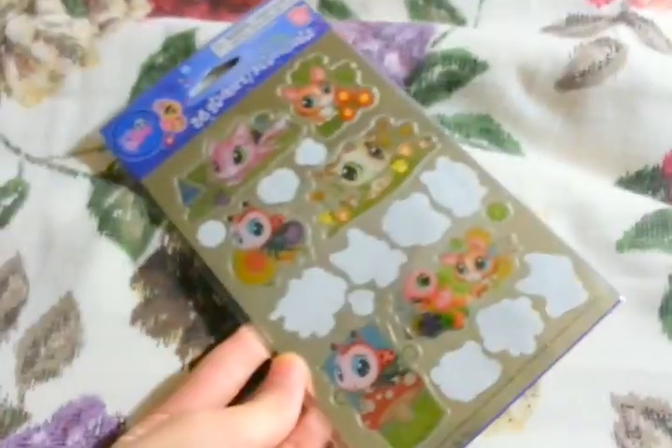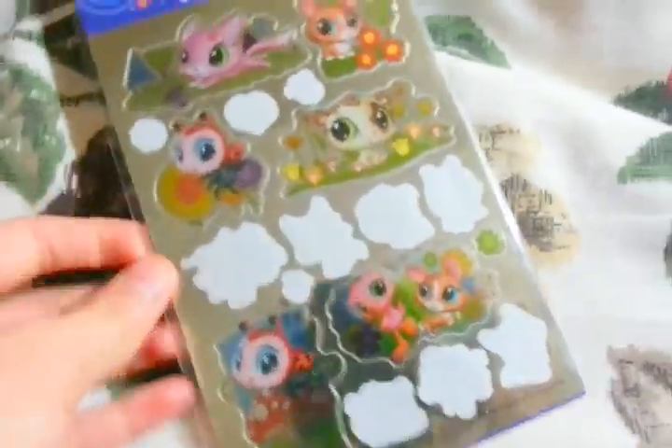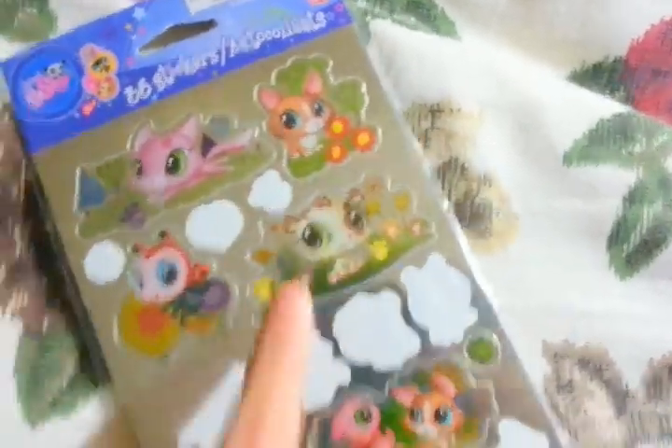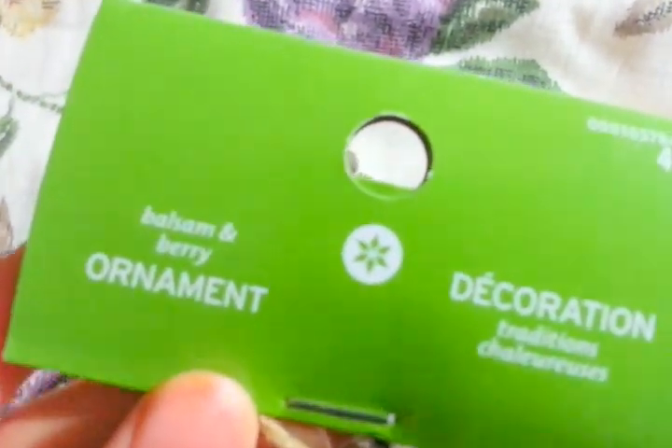Alright, so next category I have some more miscellaneous items. I have a bunch of LPS stickers but there's only about seven left, and they're licensed. I also have a Christmas ornament from Target called Balsam Berry. I'll sell it for the same price I got it for because it's basically never been used.